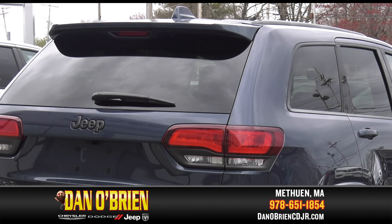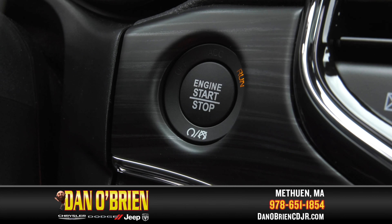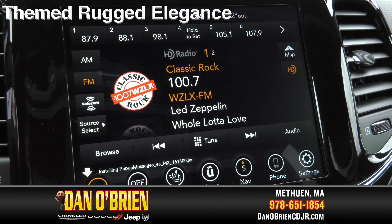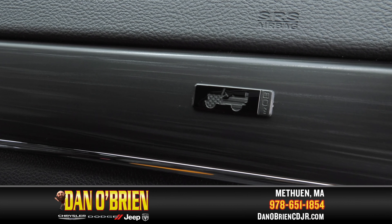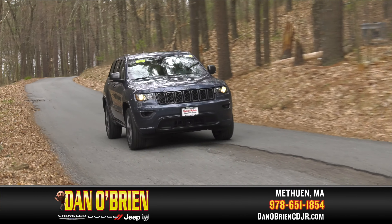Black roof molding with integrated rear spoiler adds function as well as style. Inside, piano black and anodized gunmetal interior accents tie together the themed rugged elegance. And the Jeep 80th Anniversary badges, both inside and out, are a reminder of your Jeep's heritage.